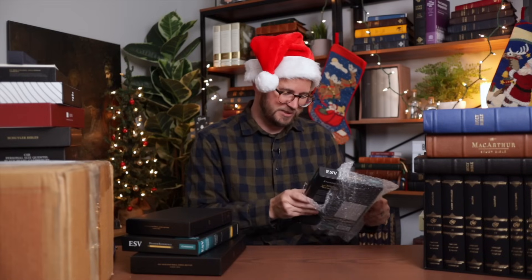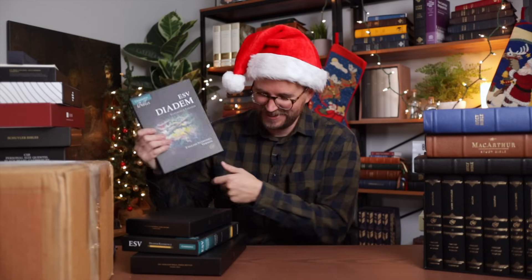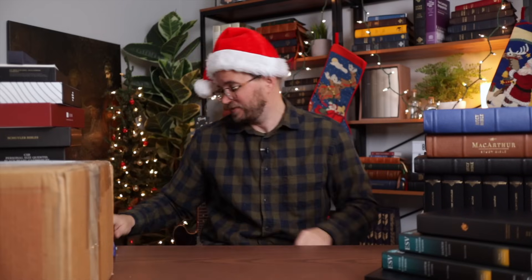I love the way this Bible turned out — it's basically an increased version of their Pitt Minion, and we got a couple of those in the last video as well. Counting everything in Andy's box: that's five Bibles, bringing our running total to about 23 in this video. The last video had about 27, so we're getting close to 50 total.